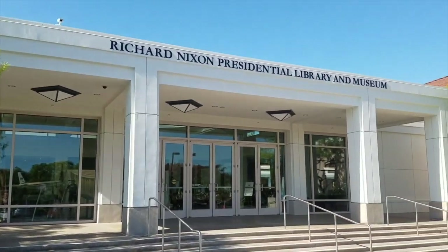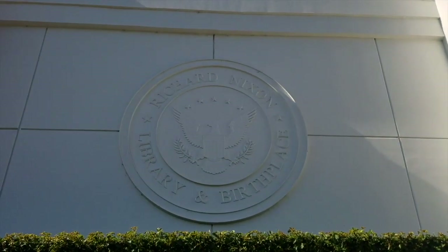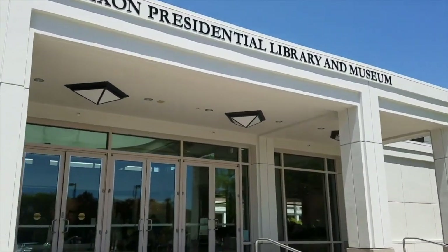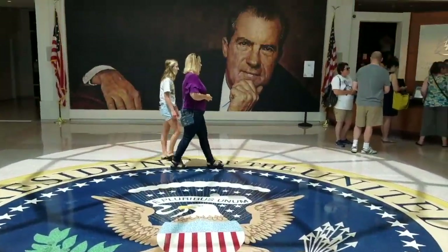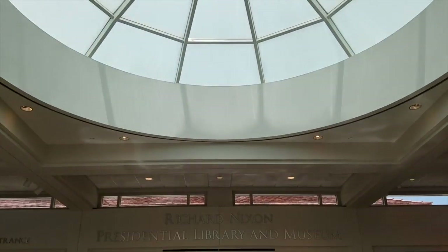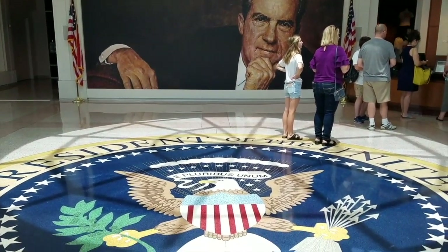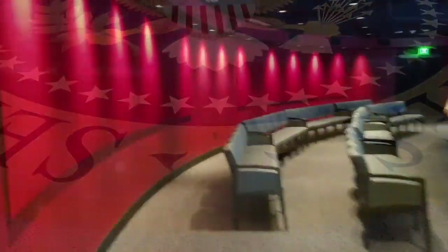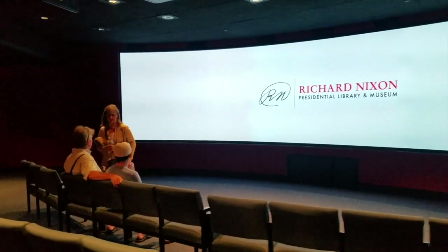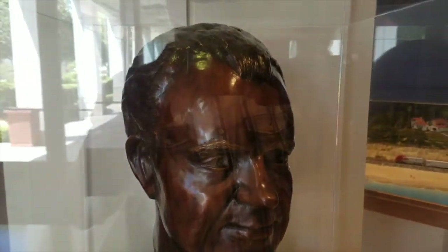Hi everybody, I am M.G. Boettcher and this is the Richard Nixon Library and Museum in beautiful Yorba Linda, California. I am going to take us on a tour — we're going to see what's inside. We're going to have to make this a very fast tour. I really wanted to show more of this, but there's just too much to be seen. So this is the Richard Nixon Presidential Library and Museum in Yorba Linda. They originally wanted to put it at La Casa Pacifica in San Clemente — that was President Nixon's California home — but his birthplace won out, and I think that's very cool. You go in, they show you a movie, and then you're off into the museum itself.